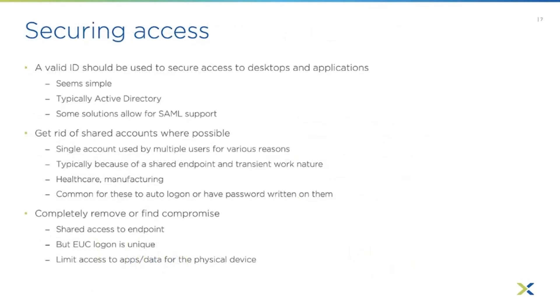Now let's talk about securing access — pretty simple but very important. Some of these things may seem obvious, but I can't tell you how many times in my consulting past these came up as a challenge and roadblock. A valid ID should be used to secure all access to desktops and applications. This is typically Active Directory, but modern solutions may use SAML support — something like Google Auth or Okta — which could still be backed by Active Directory as a more universal authentication method.